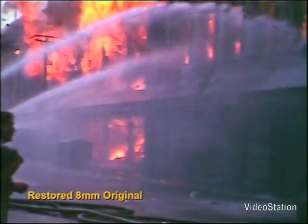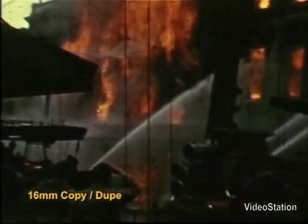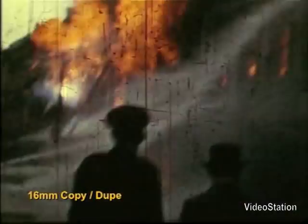Although the 16mm copy captured most of the detail within the picture, the high precision optics of our telecine machine gave a much better interpretation.